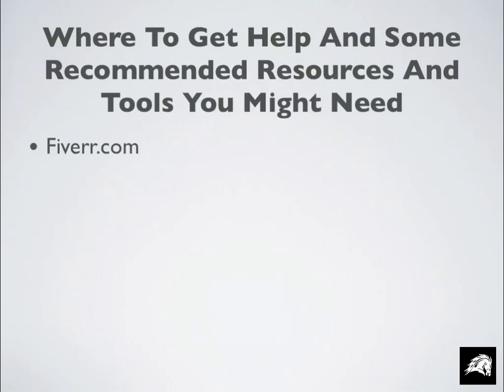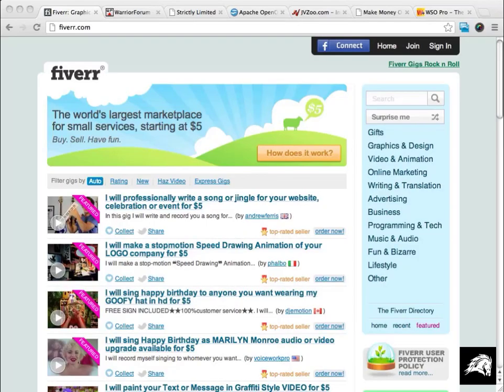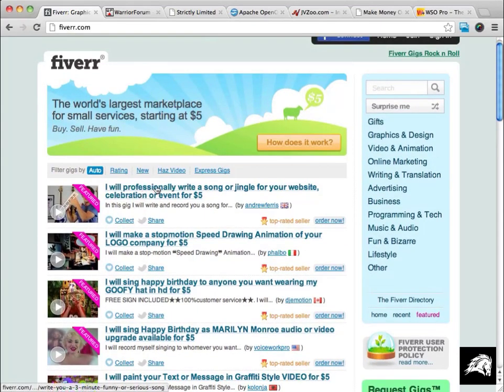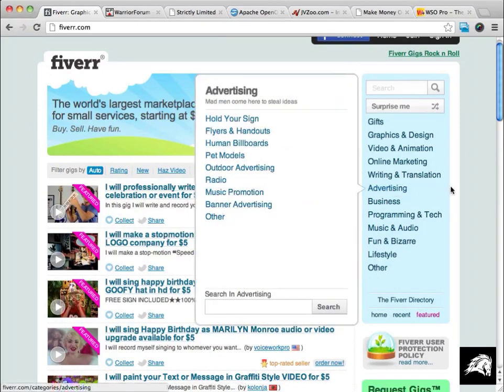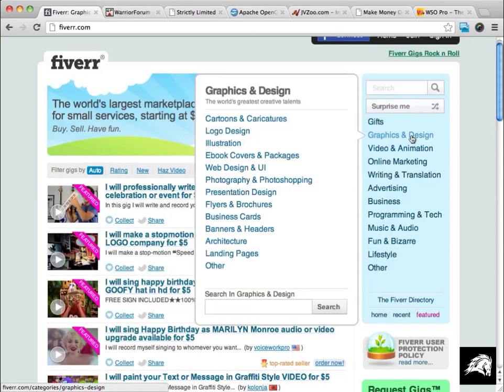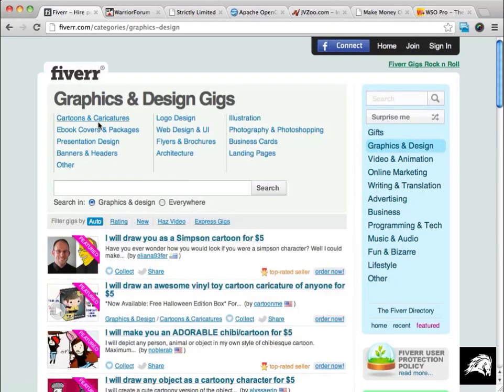The very first tool you might need is fiverr.com. Fiverr is a site where you can get all kinds of things done — graphics made, websites installed, things written for you. There's a whole bunch of different things you can get done at Fiverr, and it starts at just five dollars per job. If we go into the Graphics and Design section, you can see there are all kinds of things available — banners, headers, ebook covers — all starting at five dollars. So if you're not good at graphics, don't worry, someone can do it for you.